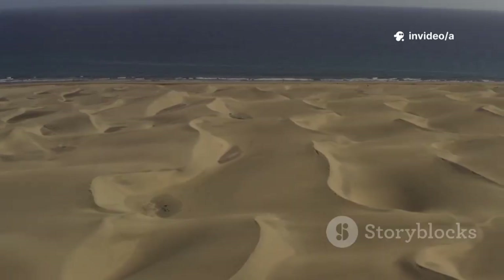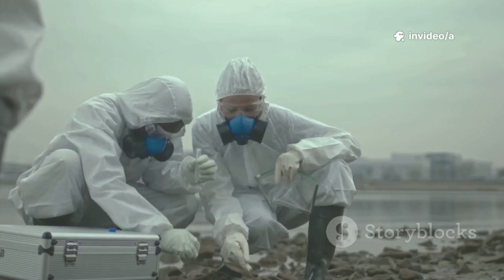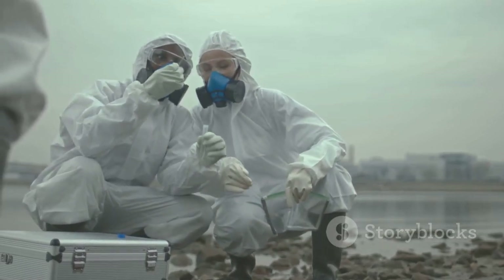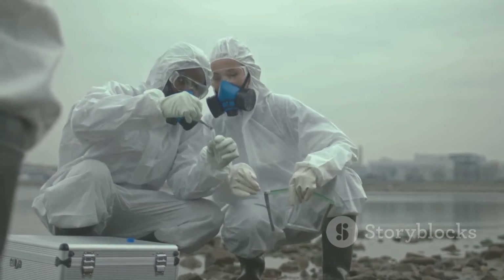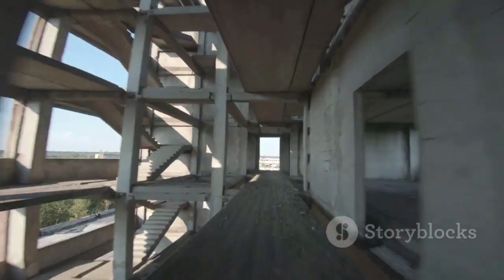Deserts feel unstoppable, so it looks unreal. But with a little chemistry, a little plumbing, and plants that like salt, the world's biggest sandbox plays by new rules. The twist: they hid the water, then let the salt do the heavy lifting.